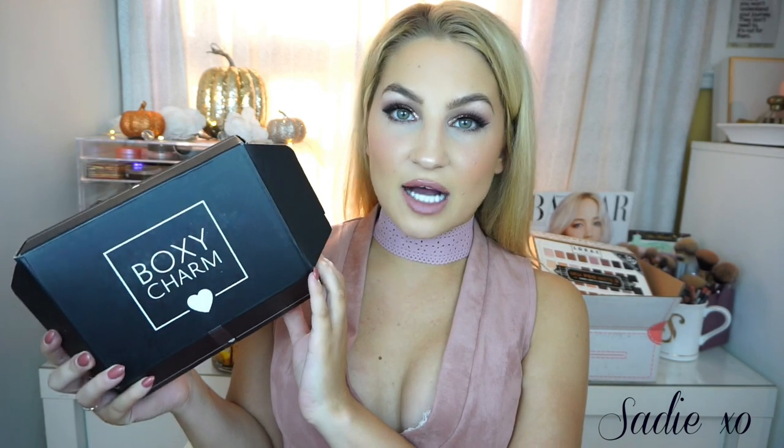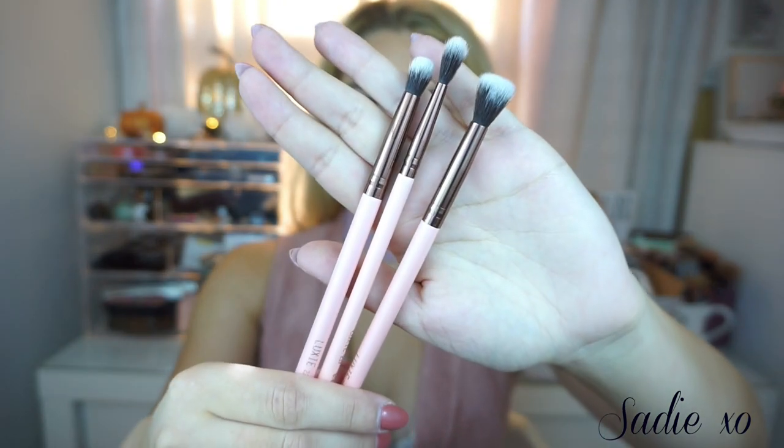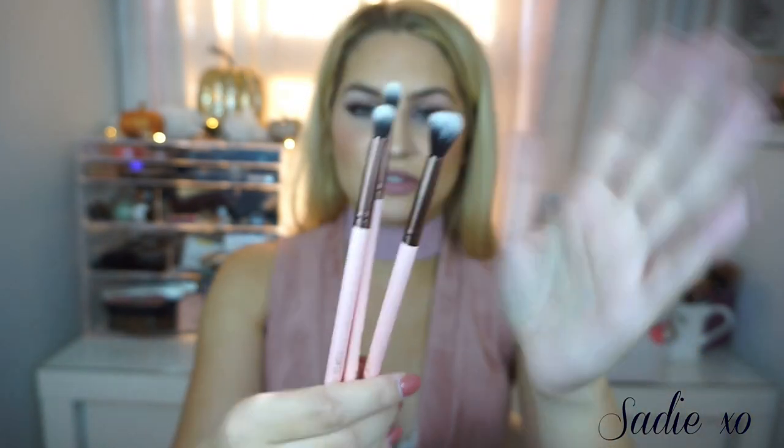That's everything in the Pinch Me box — I'll link it down below so you guys can check it out and get some free samples. Next I have my BoxyCharm for October. What I'm most excited about is the Luxi Eye Blender Brush pack. I have so many Luxi brushes and I absolutely love them — they work so well, they're super soft, and I love the pink handles. I love blending brushes and I'm really excited to add these to my collection.